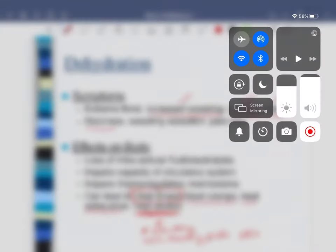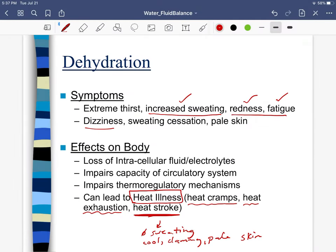Heat stroke is the most serious type of heat illness. In someone with heat stroke, they will actually no longer be sweating and they'll have cool, clammy, pale skin. So the initial phases of dehydration and heat illness show increased sweating, redness, and fatigue, but as it gets worse you may see a loss of sweating. If you ever experience a loss of sweating, stop what you're doing and go into shade or a cool place.